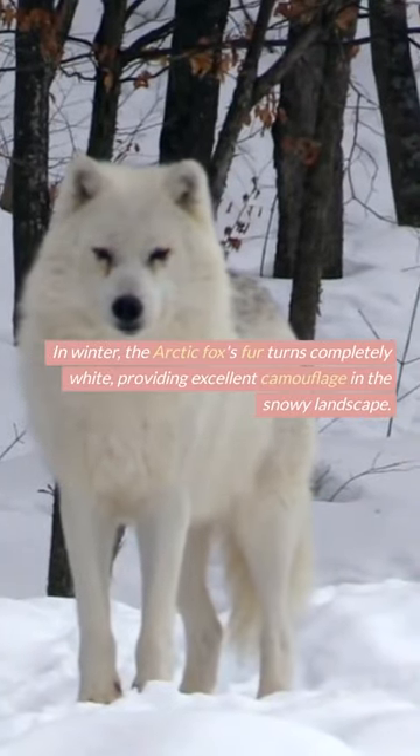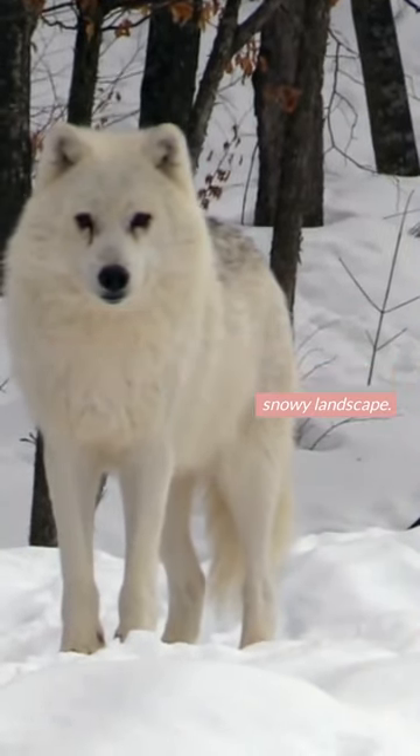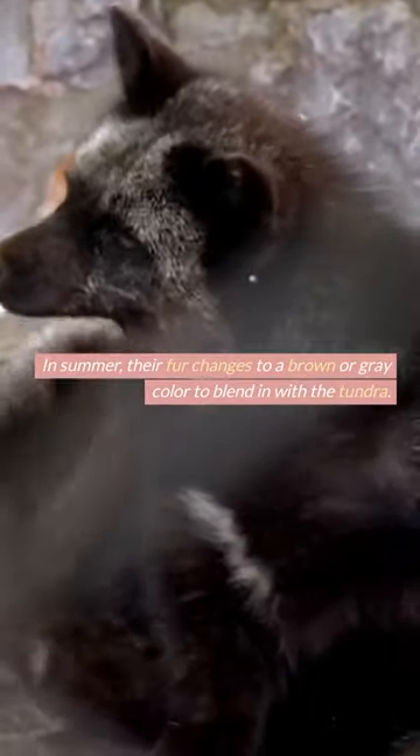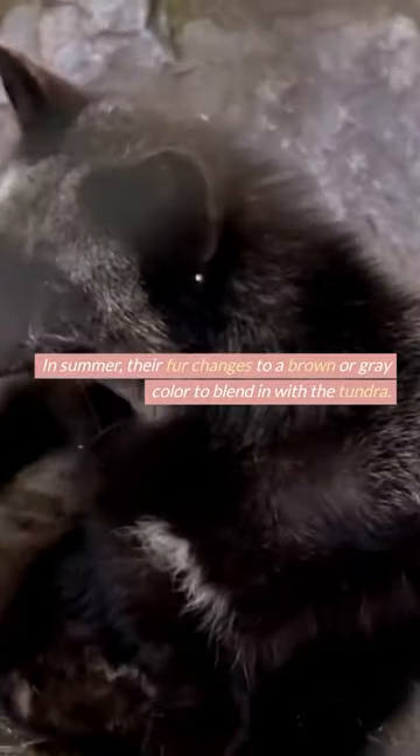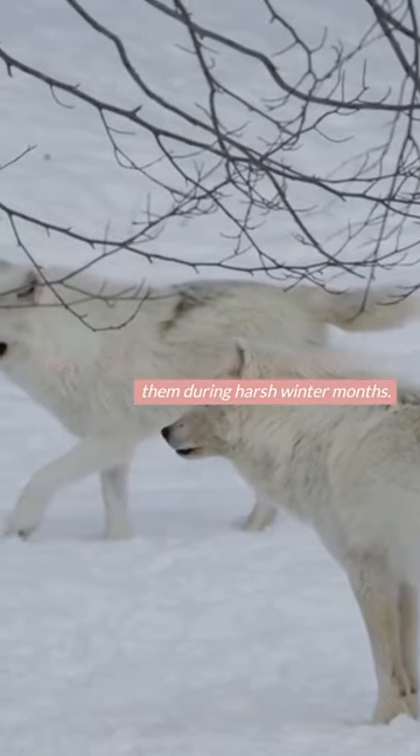In winter, the arctic fox's fur turns completely white, providing excellent camouflage in the snowy landscape. In summer, their fur changes to a brown or gray color to blend in with the tundra. They can also store food in their dens to sustain them during harsh winter months.